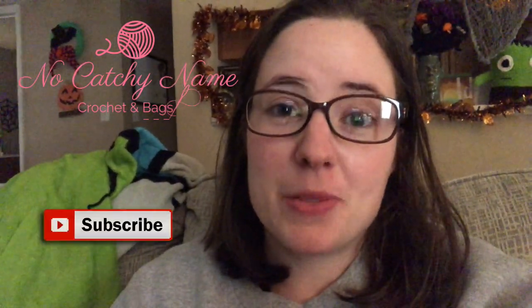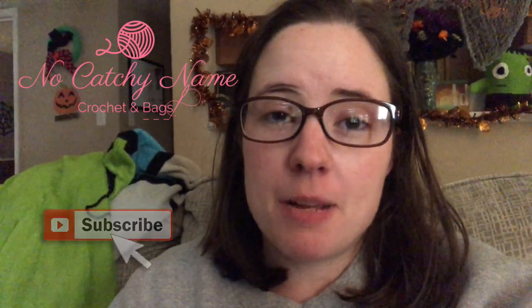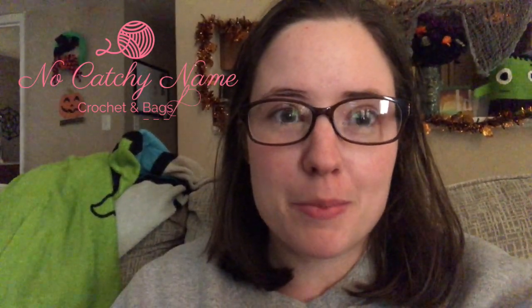Hey guys, welcome back to No Catchy Name, it's me Ella. Today is Wednesday, so it's What You're Working on Wednesday. I meant to get this video out earlier today but I ended up not feeling good, so I took a nap and here I am — it's almost 4:30 in the afternoon.